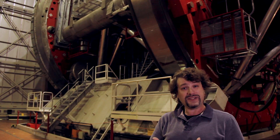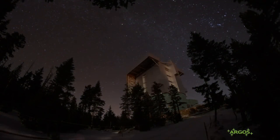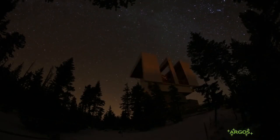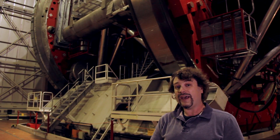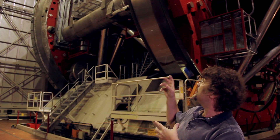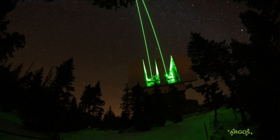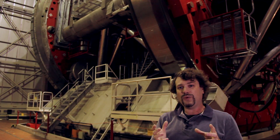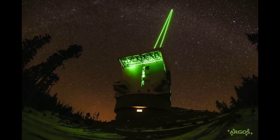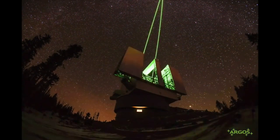We also have a laser guide star system which we call Argos — a ground laser adaptive optics system. It's six green lasers that create artificial stars in the sky. Those lasers are attached to the upper structure of the telescope. In situations where we want to use adaptive optics, we fire those lasers into the sky and then track the motions of these artificial stars.